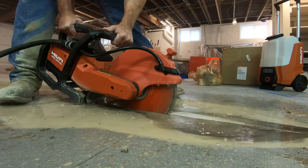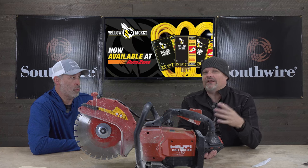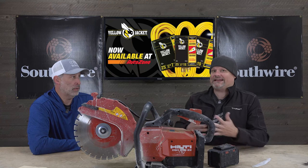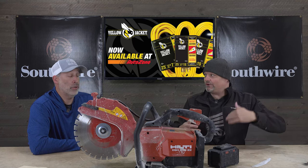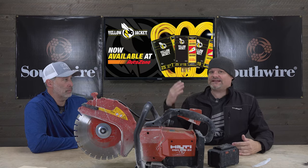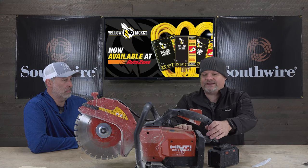That's why you see Hilti on higher-end projects — buildings, bridges, infrastructure. Those crews can't afford to have a concrete saw fail when they've got six guys on site and a deadline to meet, because you get fined if you don't finish on time. With Hilti, they'll come on site, fix it, trade it out — whatever it takes to keep you going.